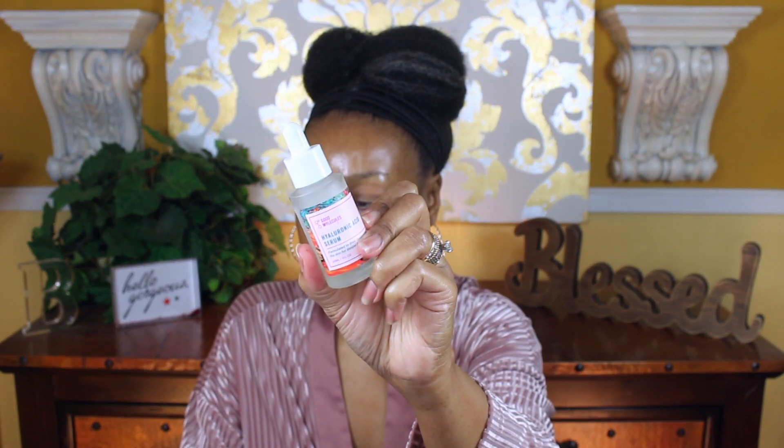Now I'm going to use the essence — this is a snail mucin. I like to use this because it helps retain moisture. Then I'm going to go in with my Vitamin C by goPure. The last step as far as hydration is my hyaluronic acid by Good Molecules. The next step is my eye gel by goPure, and the last step is my moisturizer by ELF — I like this because it has squalene in it.